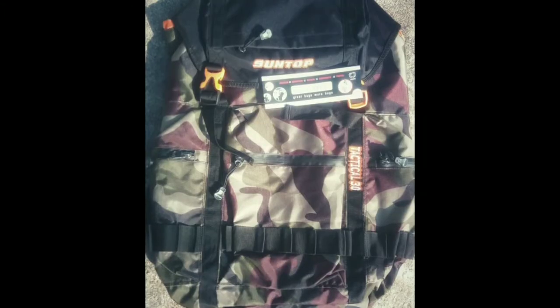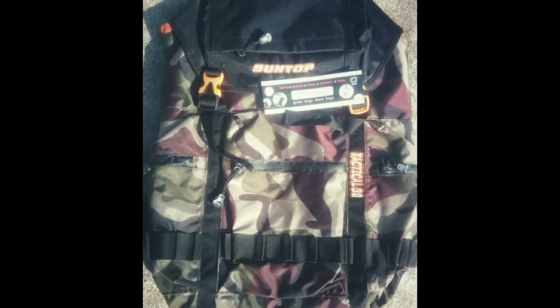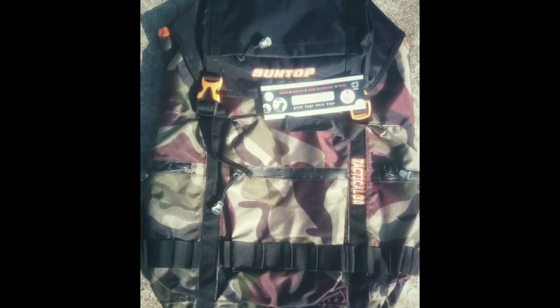Nowadays I use this rucksack bag — brand name is Sun Top. This bag has rain protection, the zip quality is very good, and inside there is so much space that you can even keep a laptop. And it cost me very less.